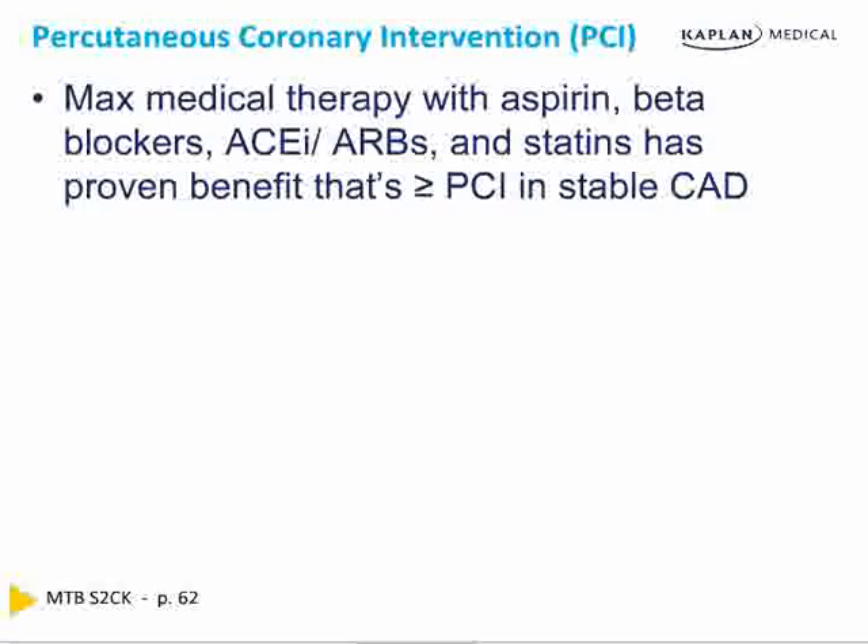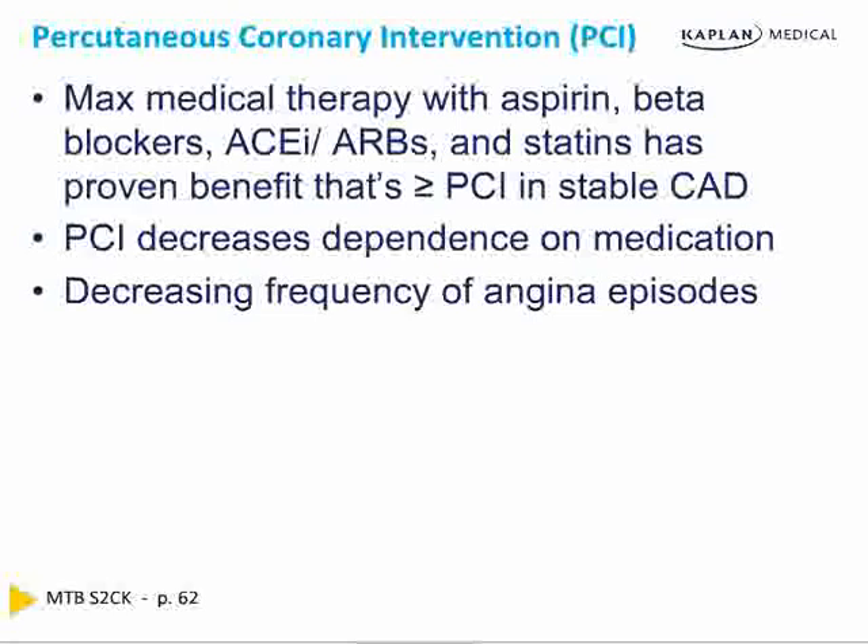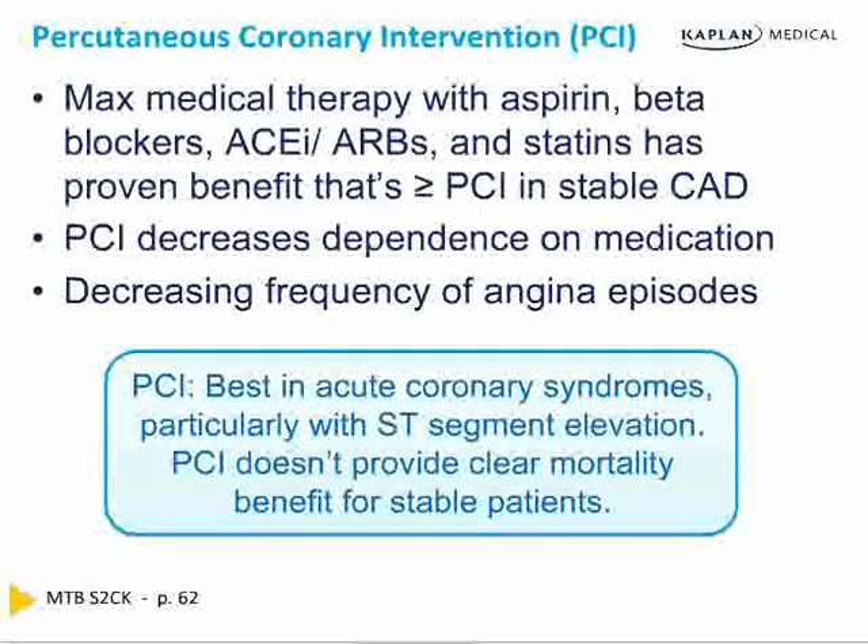Percutaneous coronary intervention is not better than maximum medical therapy for stable coronary disease. It does decrease dependence on medication and decrease the frequency of anginal symptoms. The two questions are precise: which is better cannot be asked because they are equal; and the clear benefit of PCI is decreased medication dependence and decreased anginal episodes. Angioplasty is best in acute coronary syndromes — ST elevation — and that is when the greatest mortality benefit is seen.